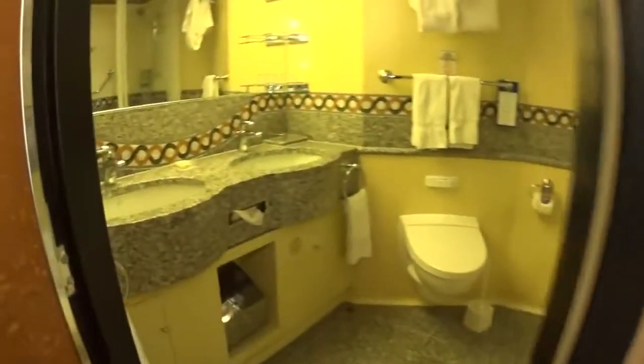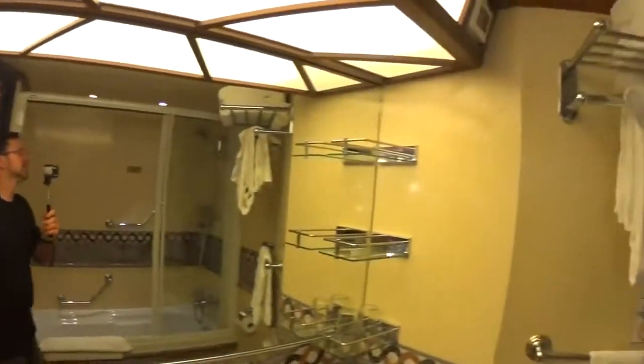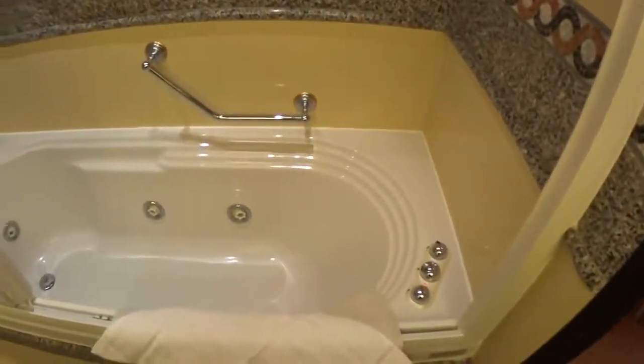This opens up into the bathroom — a little whirlpool tub. This is an ocean suite.